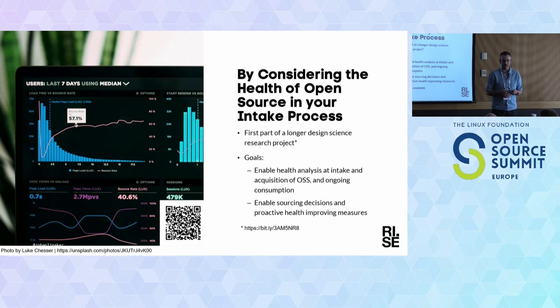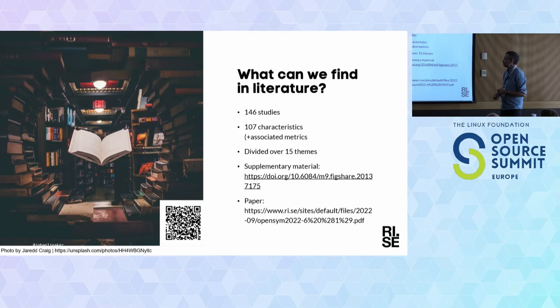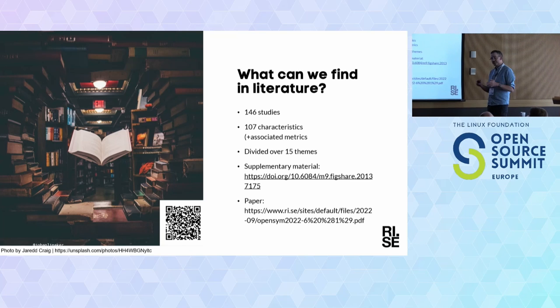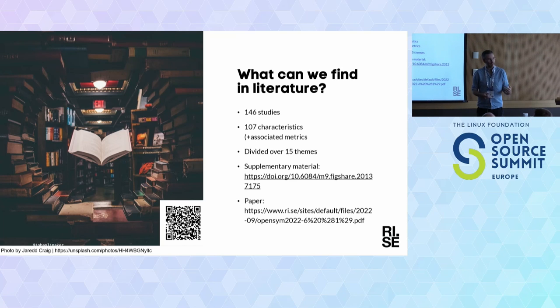We found 146 studies and 107 characteristics — that's quite a lot, and I don't think we can consider everything when taking an NPM library into development. These are divided among 15 themes. We need some kind of prioritization — what to look for — and this is very contextual to your organization. In the application I did with the CHAOSS metrics, we interviewed the company to find out what their risks were and really boiled it down.